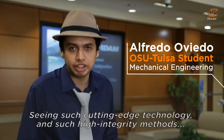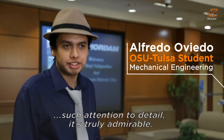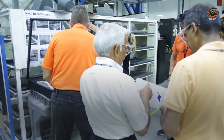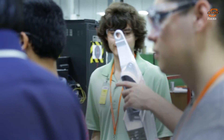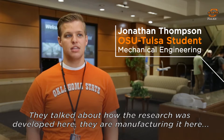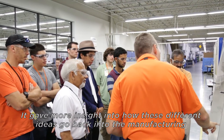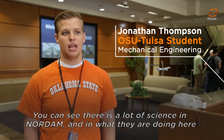Seeing such cutting-edge technology and such high integrity methods and such attention to detail, it's truly admirable. They talked about how the research was developed here and also how they're manufacturing it the same way here, and gave some more insight into how these different ideas go back into the manufacturing. You can see there's a lot of science in Nordam and in what they're doing here.